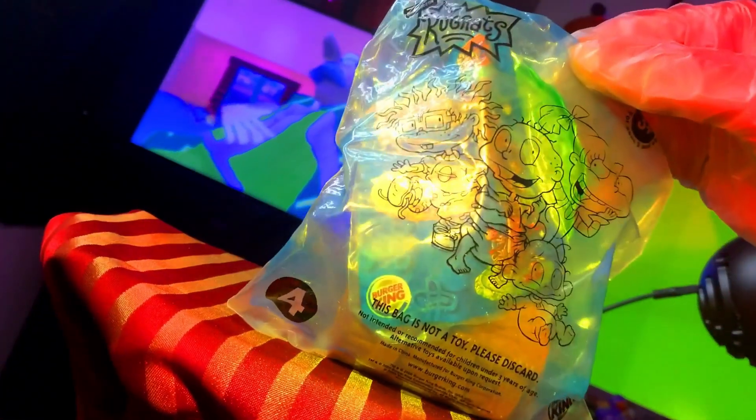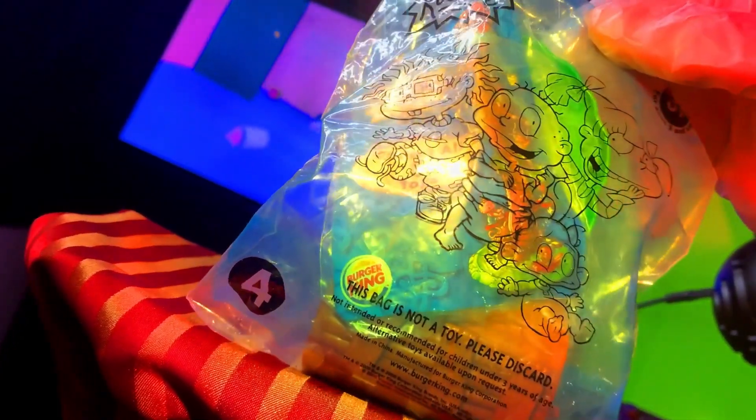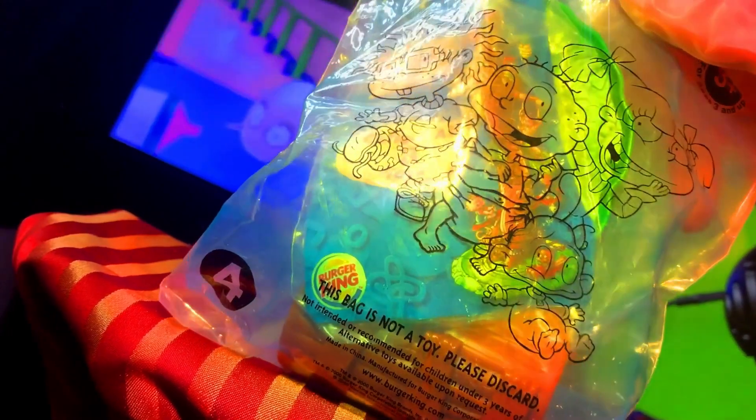The bag itself, all the way from the year 2000, does look a little beat up — remember, that was over 22 years ago. Feeling old yet? Or should I say, all grown up?